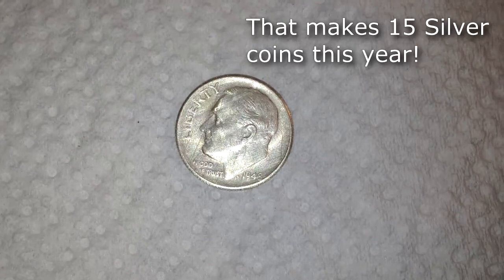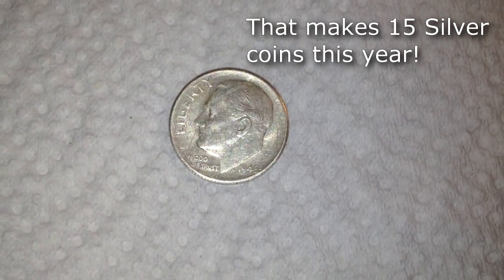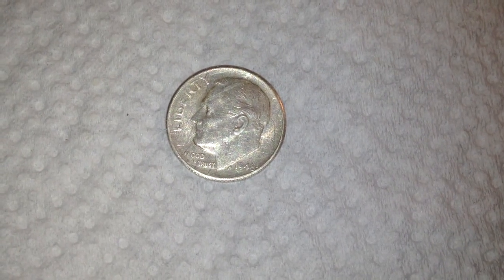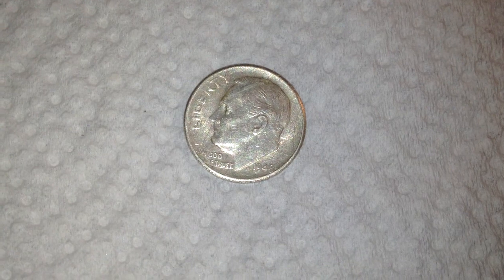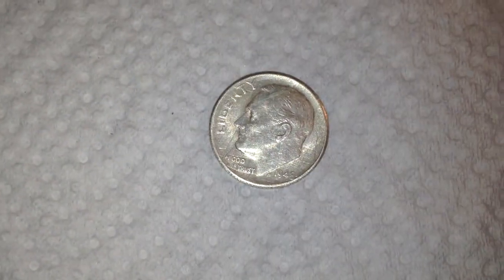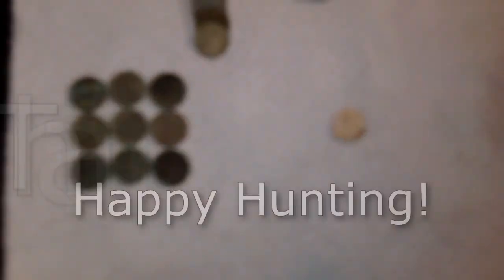The find of the day: yesterday I thought I'd found a 1948 Rosie but it was a 1946. Today I got the real 1948, and it is an S mint mark. And those are my finds.